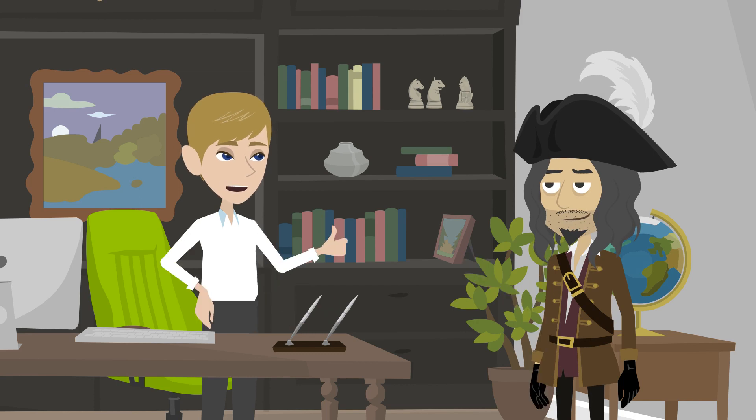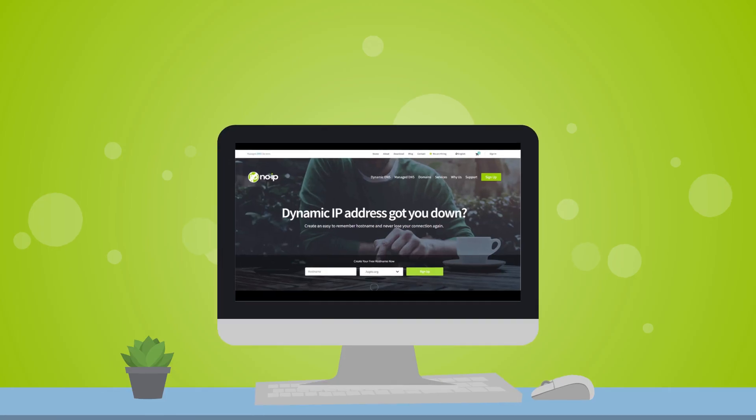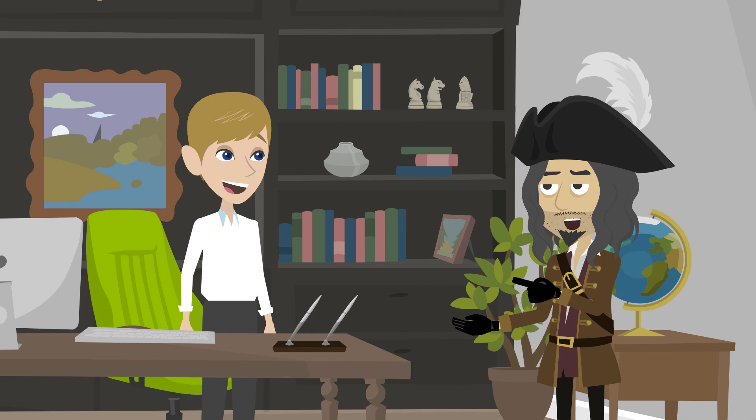Okay, I'll keep that in mind. And if you want to make it even easier to access your webcam, you can use a service like No-IP to get a custom hostname for it, so you don't have to remember your IP address.